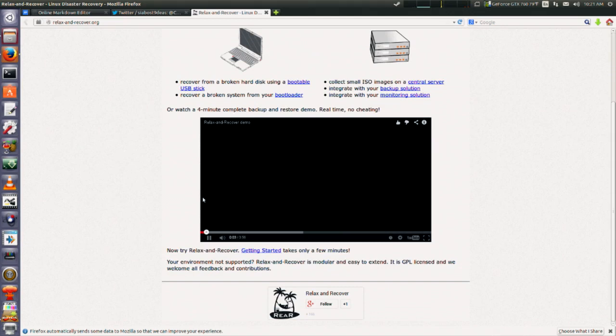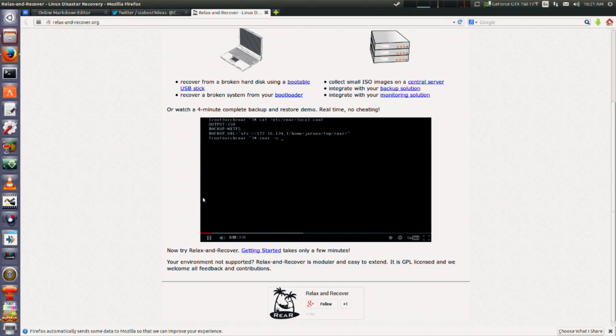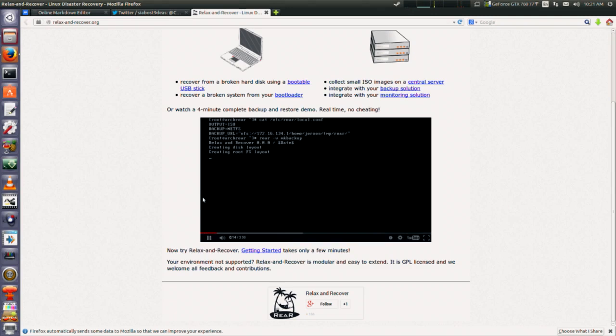They've got a little video on their site — no cheating, it's only four minutes long — and it is a complete backup and restore demo. You can create ISO images and store them on a central server, integrate with an existing backup solution, or just save to a USB thumb drive. It manages the partitioning, makes the partition bootable, and manages the restoration.